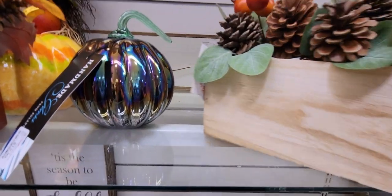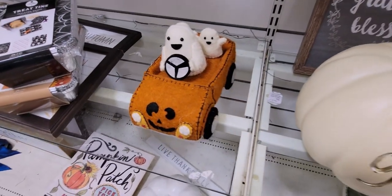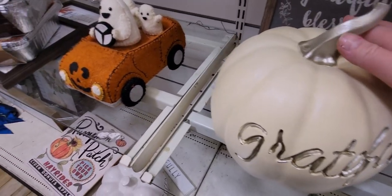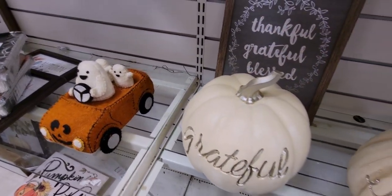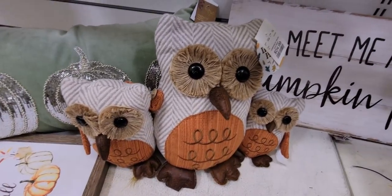There's another ghost driving car that says "Grateful" for $19.99. And we have this owl family for $24.99.